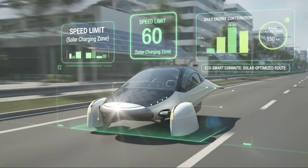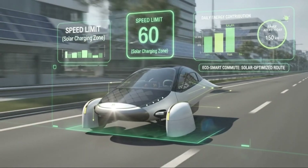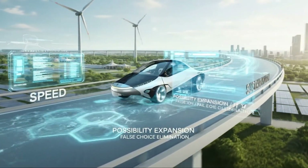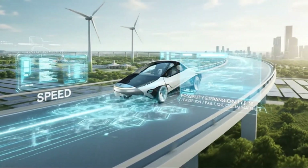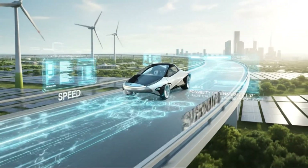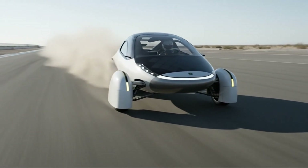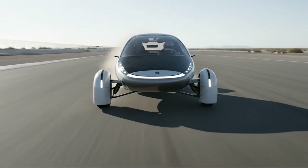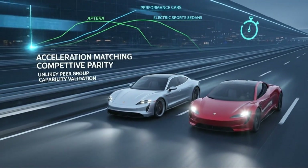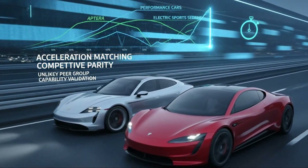Depending on configuration, Aptera is designed to reach up to about 110 miles per hour. On paper, that number might not scream supercar, but it misses the point entirely. Aptera was never built to dominate a drag strip. It was engineered to dominate real-world driving — highway cruising, long-distance travel, daily commuting. By setting a reasonable top speed ceiling, the vehicle preserves efficiency, protects range, and allows its solar charging system to actually matter in everyday use.